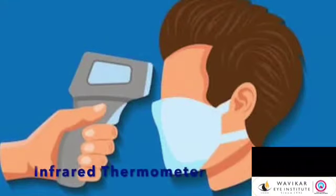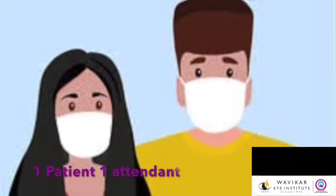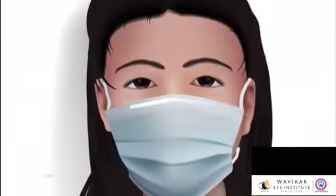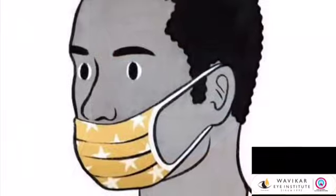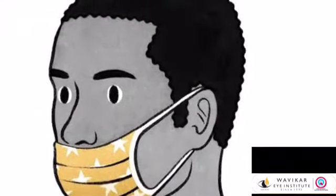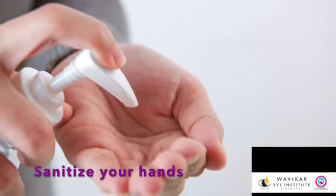During your visit, security will check your temperature at the entrance with an infrared thermometer and then only allow you inside. Only one attendant per patient will be allowed for OPD and surgery. Wearing of mask by you and your attendant is mandatory during your entire visit. Keep the nose covered with the mask at all times and do not touch your face. Clean your hands with sanitizer while entering.